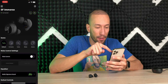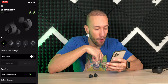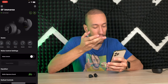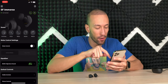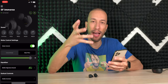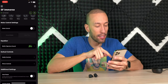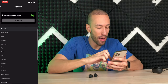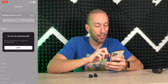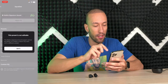The Belkin app shows left and right battery status at the top. There are different scene presets — Default and Immersive — though you need to be streaming audio to switch between them. Noise control settings let you toggle ANC, hear-through mode, or turn it off to save battery. The equalizer defaults to Belkin Signature Sound, with additional presets and a custom EQ option — though again, you need to be streaming audio to adjust it.